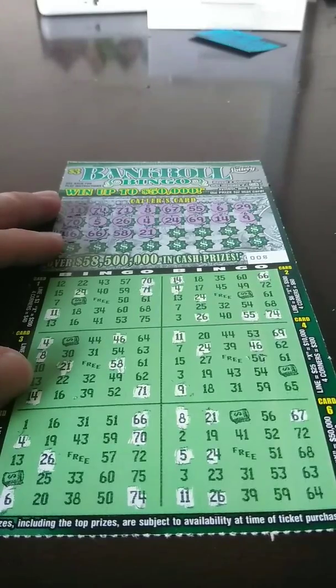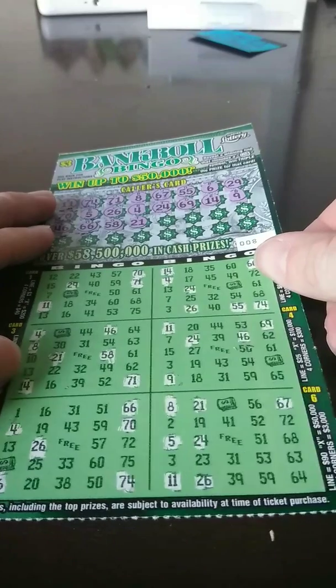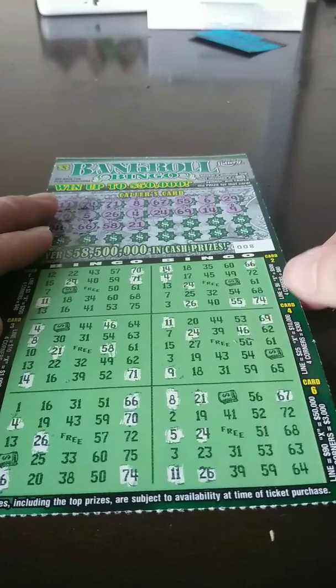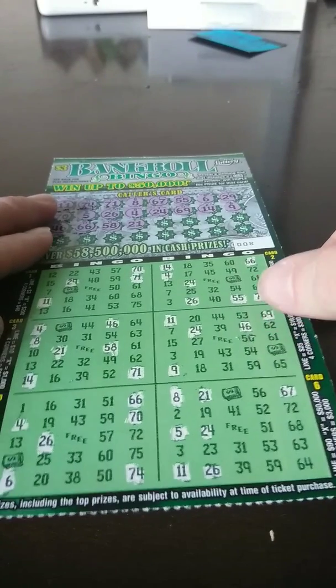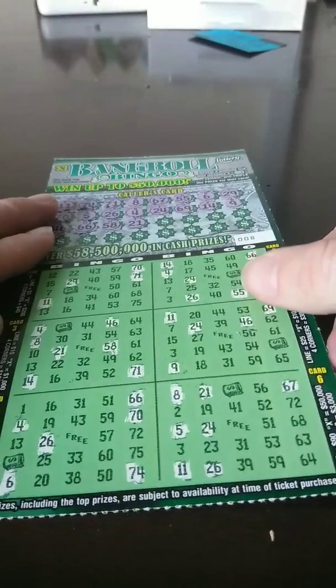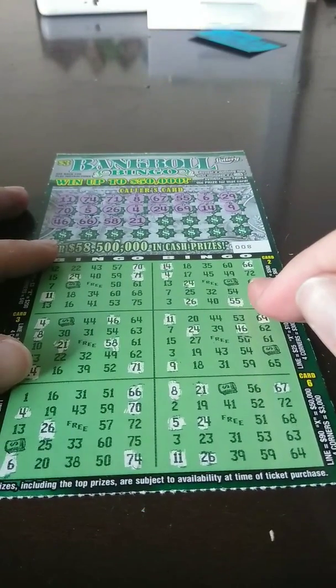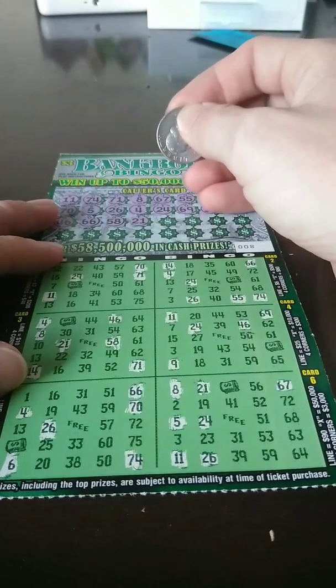Hey guys, we got a $3 Bankroll Bingo. This is ticket number 8, and so far we got nothing yet. We are looking for our 64 for four corners for $3,000 — that would be nice. Then we got a 56 for double — that would be a double 90 line. The odds on this game, which I don't play very often, is 1 in 3.99. I don't play bingo tickets because they do take forever, but we'll give this a chance. There are some jackpots out there still on this ticket. Let's see how I do.